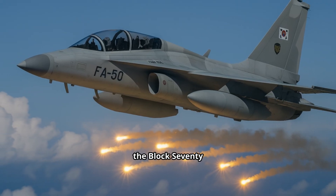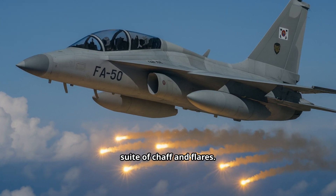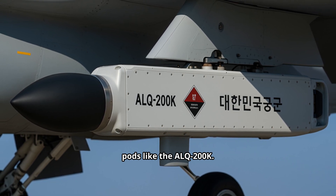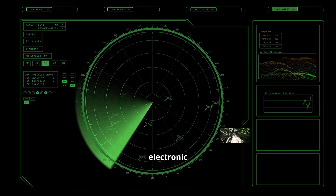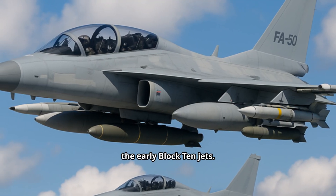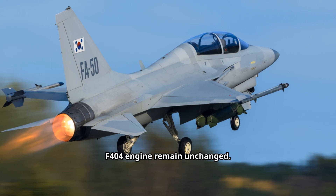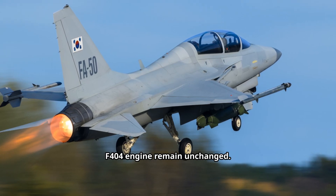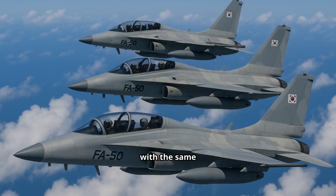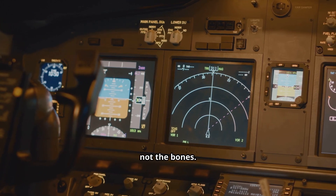On defense, the Block 70 retains radar warning receivers and a countermeasure suite of chaff and flares, and can carry electronic warfare pods like the ALQ-200K. Combined with its AESA radar's electronic protection measures, the aircraft is far more survivable than the early Block 10 jets. The core airframe and General Electric F-404 engine remain unchanged — the FA-50 Block 70 still pushes around Mach 1.5 with the same agility as before. What's different is the brain and the bite, not the bones.